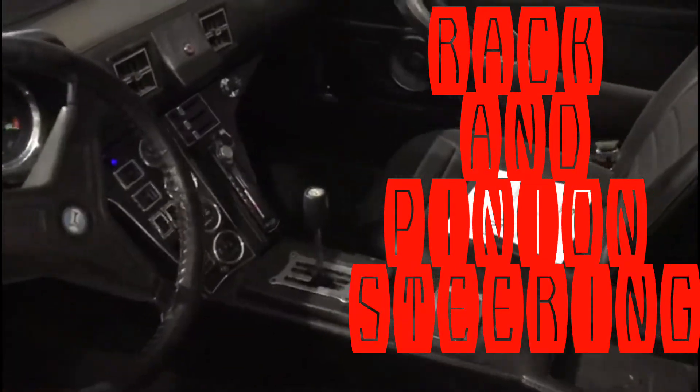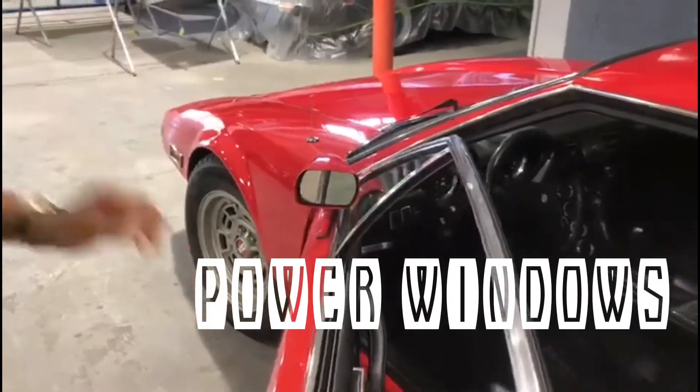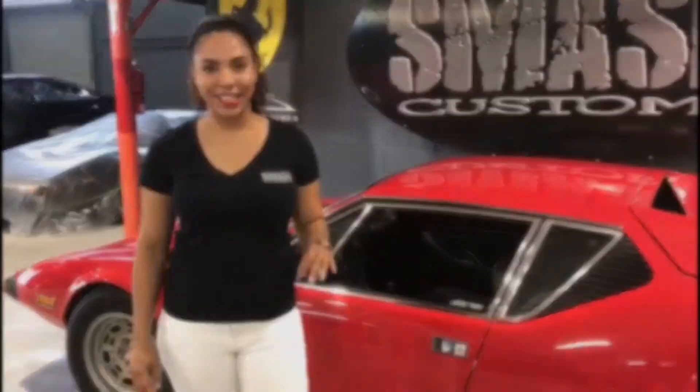It features rack and pinion steering, power disc brakes, power windows, and this wild and fierce startup.